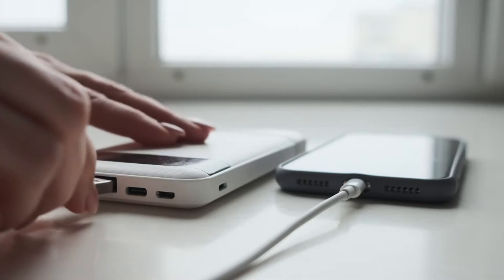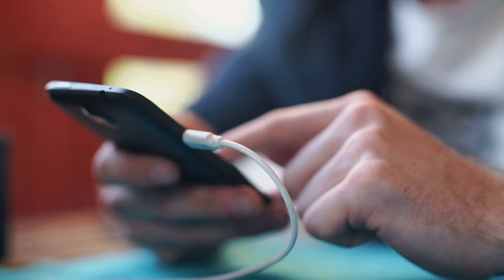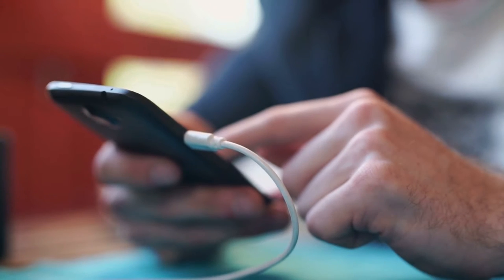Many portable chargers also come with built-in lights, making them perfect for use in emergency situations. Portable chargers are relatively inexpensive and can be found at most electronic stores.